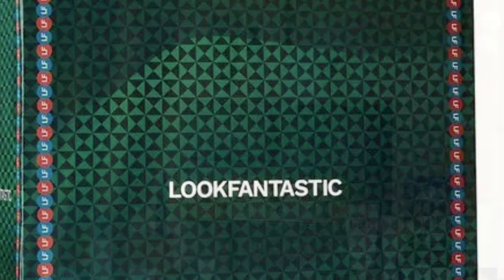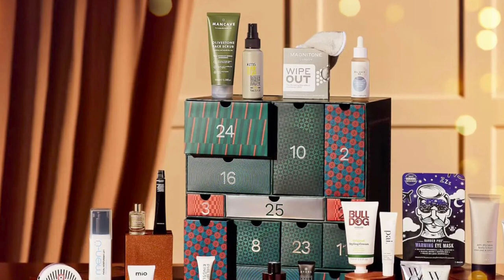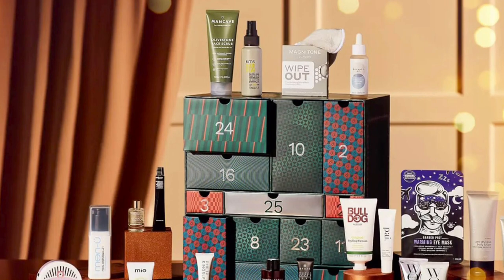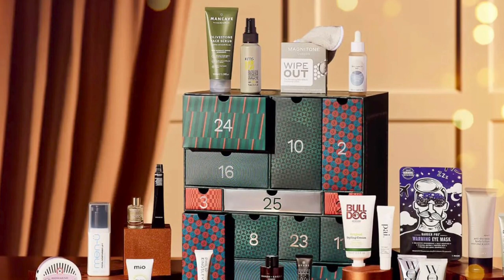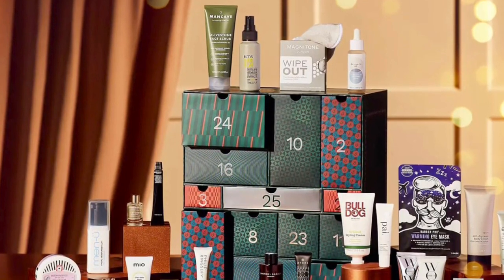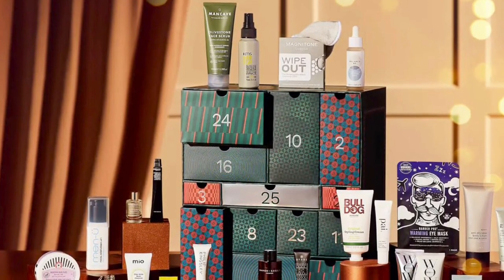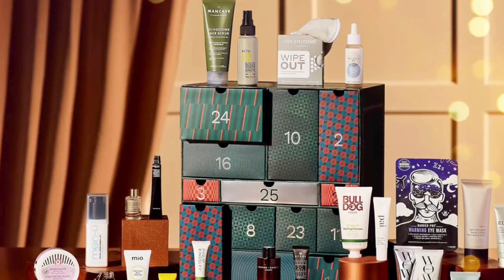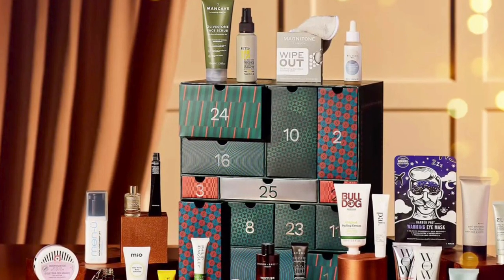Building up his regime each morning until the big day, the calendar will include: LMS Pro Collagen Marine Cleanser 30ml deluxe size, Menu Facial Moisturizer Lift 100ml full size, Balance Me Tri-Rose Cellular Hyaluronic Serum 30ml full size, Man Cave Olive Stone Face Scrub 100ml full size, and Grown Alchemist Age Repair Intensive Moisturizer 12ml deluxe size.